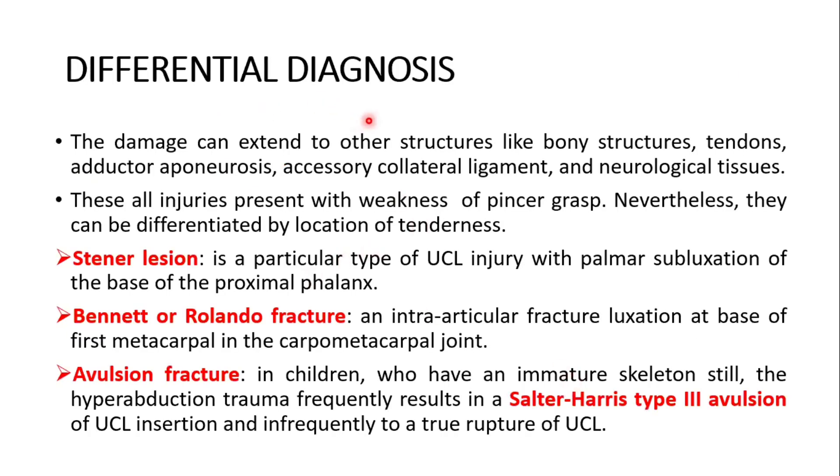What is the differential diagnosis? The damage can extend to other structures like bony structures, tendons, adductor aponeurosis, accessory collateral ligament, and neurological tissues. These injuries present with weakness of pincer grasp; nevertheless they can be differentiated by location of tenderness. First is the Stener lesion — a particular type of ulnar collateral ligament injury with palmar subluxation of the base of the proximal phalanx. Also to be differentiated are Bennett or Rolando fracture — an intra-articular fracture luxation at the base of the first metacarpal in the carpometacarpal joint — and avulsion fracture. In children with an immature skeleton, hyperabduction trauma frequently results in a Salter-Harris type 3 avulsion of the ulnar collateral ligament insertion.